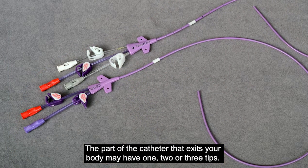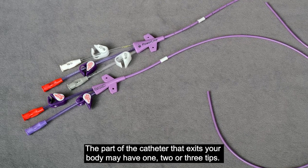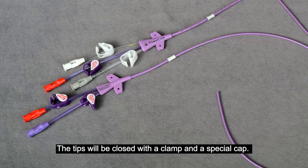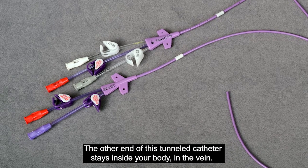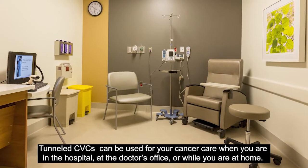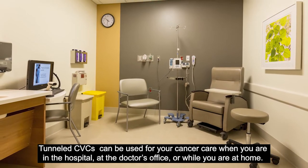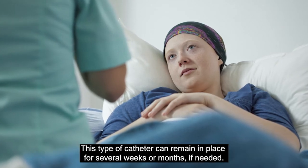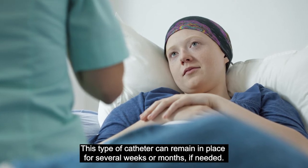The part of the catheter that exits your body may have one, two, or three tips. The tips will be closed with a clamp and a special cap. The other end of this tunneled catheter stays inside your body, in the vein. Tunneled CVCs can be used for your cancer care when you are in the hospital, at the doctor's office, or while you are at home. This type of catheter can remain in place for several weeks or months if needed.